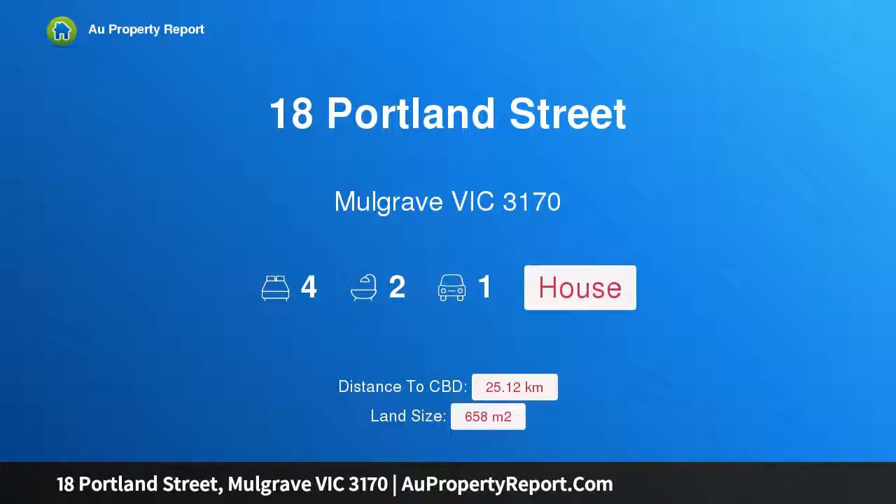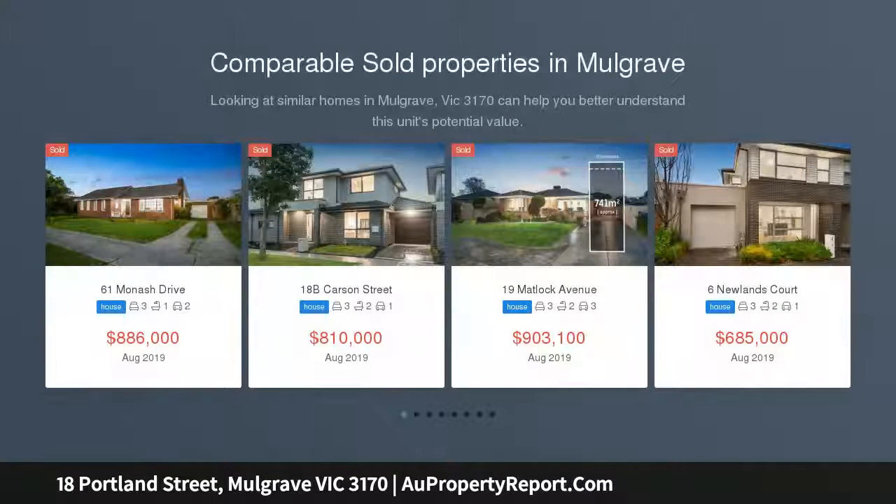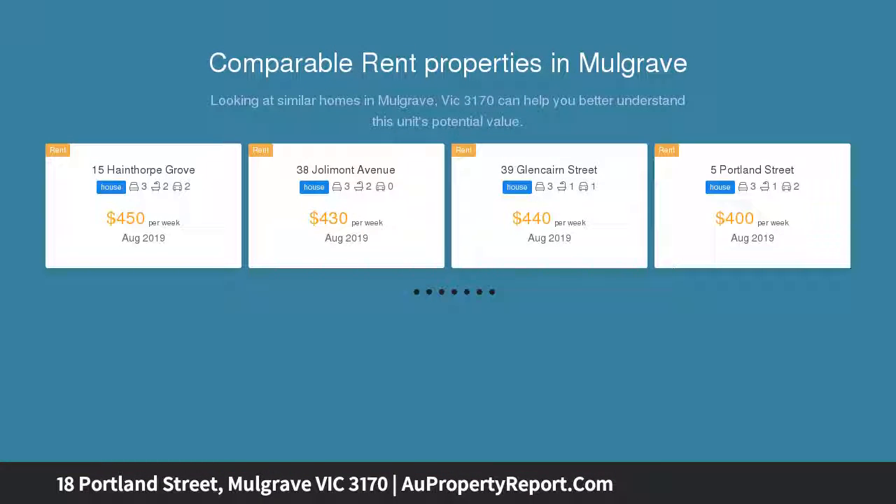Hi, I am glad to introduce property 18 Portland Street, Mulgrave, Victoria 3170. Timeless character and comfort in the Haber Brook estate. Be captivated by the charm, impressed by the comfort, and inspired by the outdoor space of this immaculate family home and its perfectly manicured gardens.